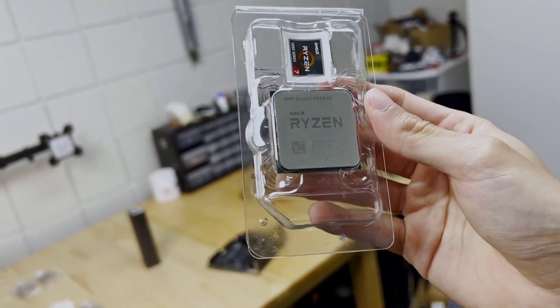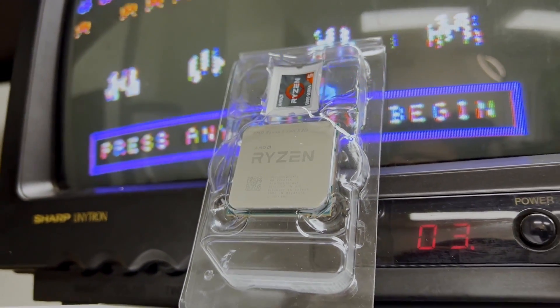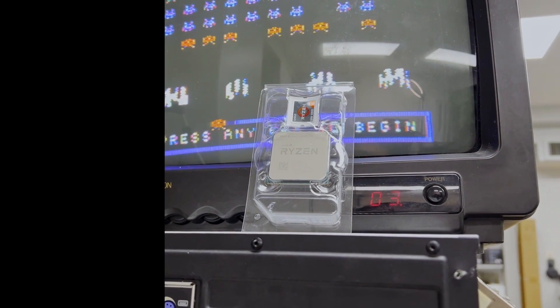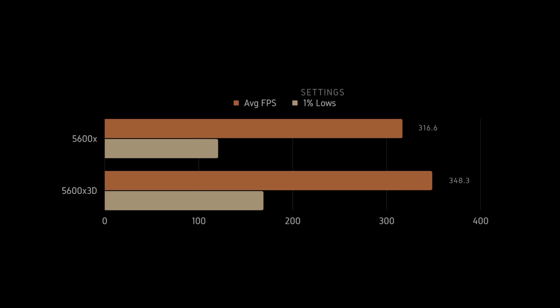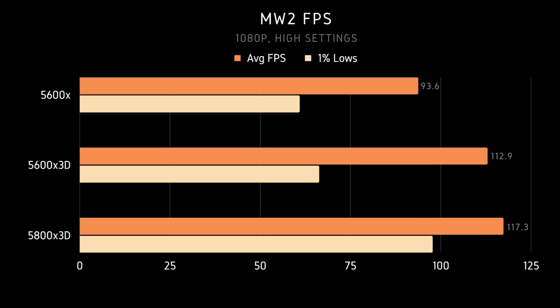Similar to the 5800X3D having improved FPS over its counterpart, we also see the 5600X3D impressively outperform the 5600X in our early testing. We see a 7% improved gaming performance in Dead Island 2 at 1080p when paired with a 5700XT. Similarly, a 10% improvement in CSGO at 1080p, and best yet, a 20% gaming improvement in Modern Warfare 2 — which puts the 5600X3D a mere 4% behind the 5800X3D in that test.